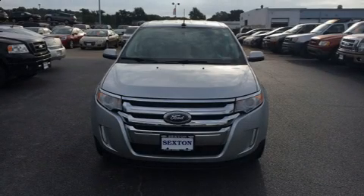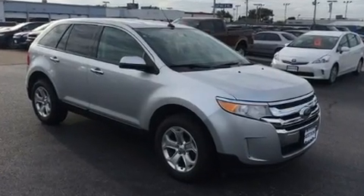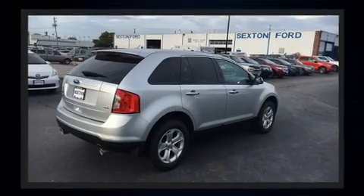Experience driving perfection in the 2011 Ford Edge. It features an automatic transmission, front-wheel drive, and a 3.5-liter six-cylinder engine. All of the premium features expected of a Ford are offered, including delay-off headlights and front and rear reading lights.